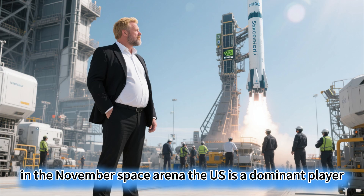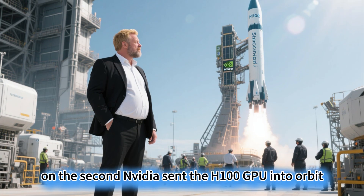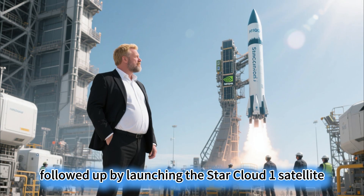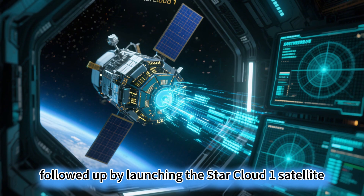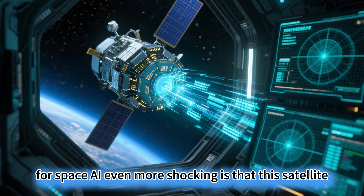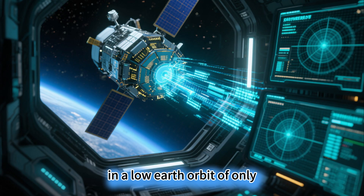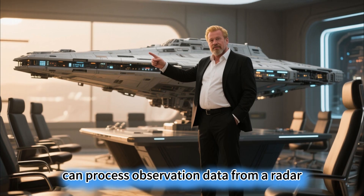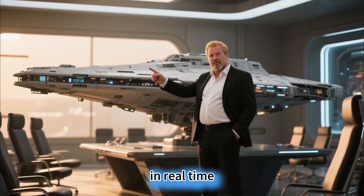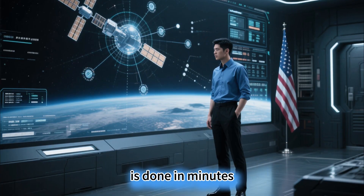In the November space arena, the US is a dominant player. On the second, Nvidia sent the H100 GPU into orbit, and on the third, the startup StarCloud followed up by launching the StarCloud 1 satellite, using the same GPU to lay the first brick for space AI. This satellite, in a low-Earth orbit of only 350 kilometers, can process observation data from a radar satellite constellation in real time — a job that used to take ground data centers several hours to complete, done in minutes.